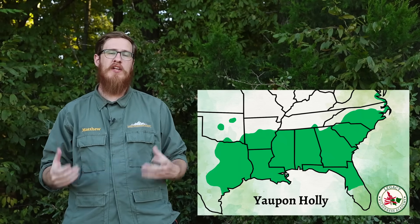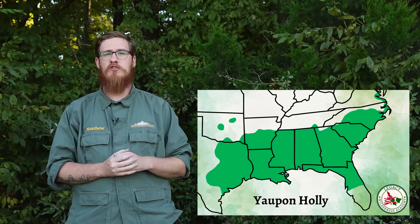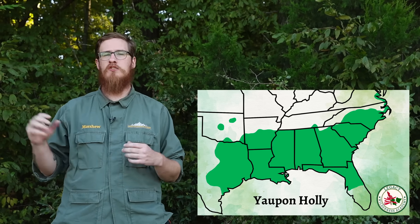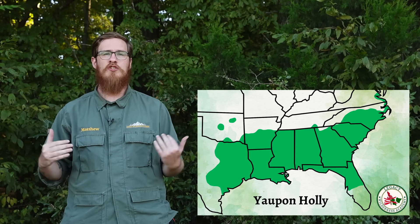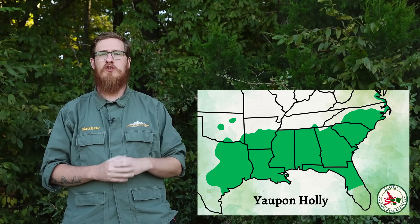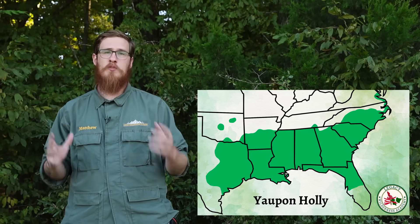Before we harvest the leaves, I'll show you exactly where this plant grows. Yaupon holly is most abundant in the deep south — the southern half of the Gulf Coast states from east Texas to Florida, and then it hugs the coast in the Carolinas. As you go north from the Gulf Coast, it becomes more spotty in distribution. It does grow where I live in northern Louisiana, for example, but it's a lot more spotty.